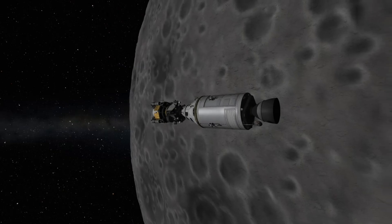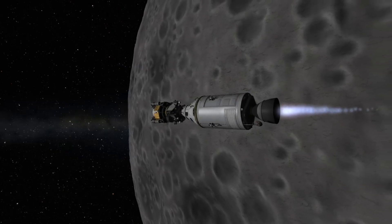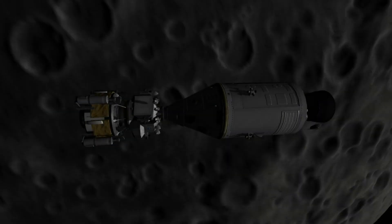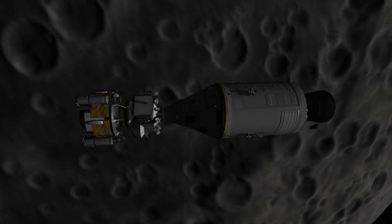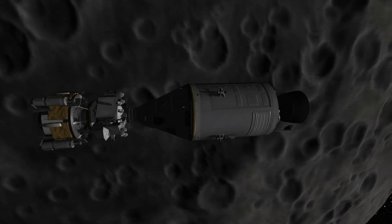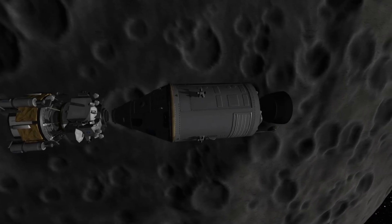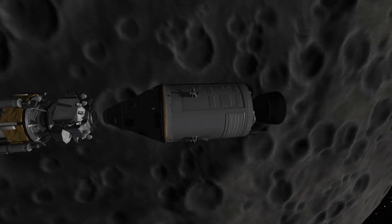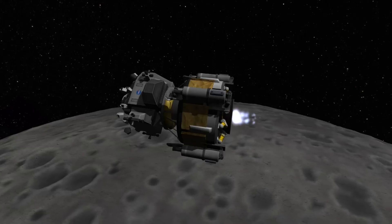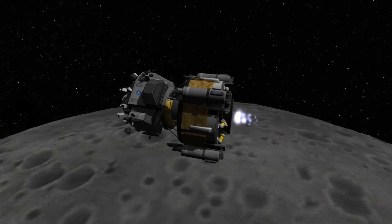Four hours later, this engine would fire again to circularize the orbit, burning for less than a minute this time. At hour 95, Armstrong and Aldrin both re-enter the lunar module again, and three hours later, after its systems were checked, the module undocks from the command module. About 20 minutes later, the lunar module performs a 30-second burn to put it on a suborbital trajectory toward the surface of the Moon.